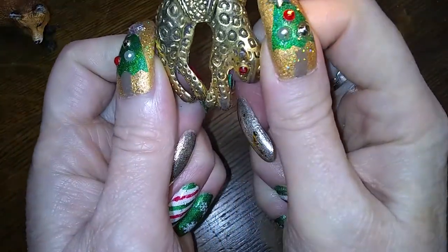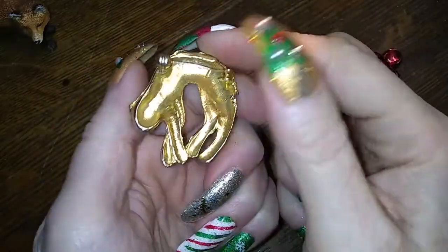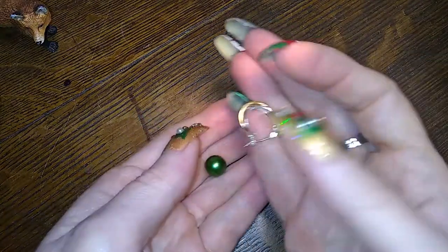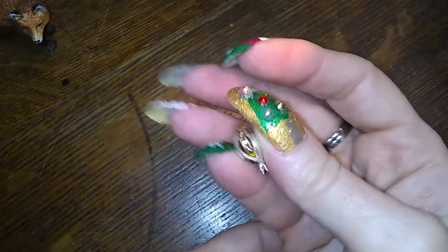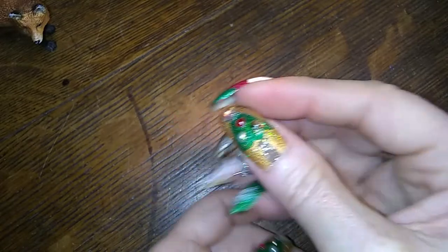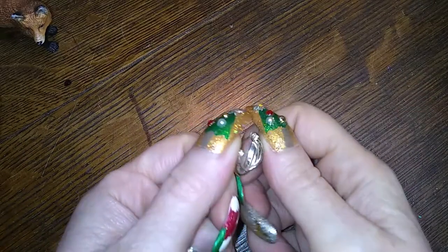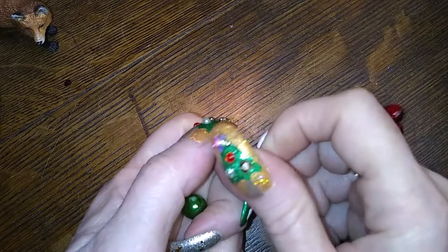Ooh look — a kitty cat. It's one of them drapey ones. It's like a dead cat, it's weird looking. I never liked these, they're just weird. We have a little gold and silver basket type earring — I don't see any marks, but cute though.